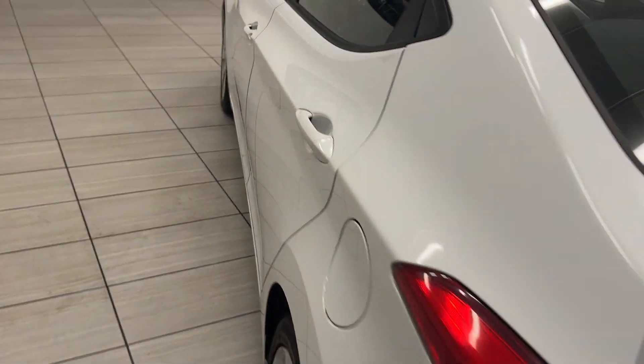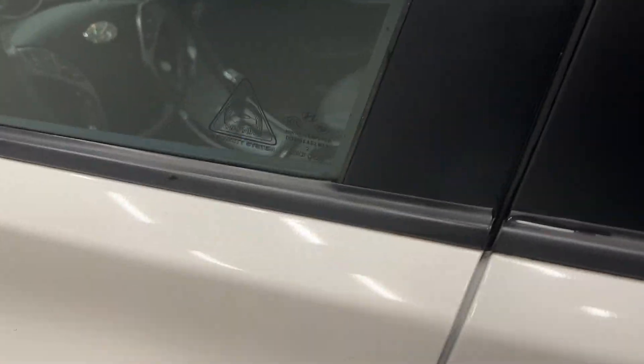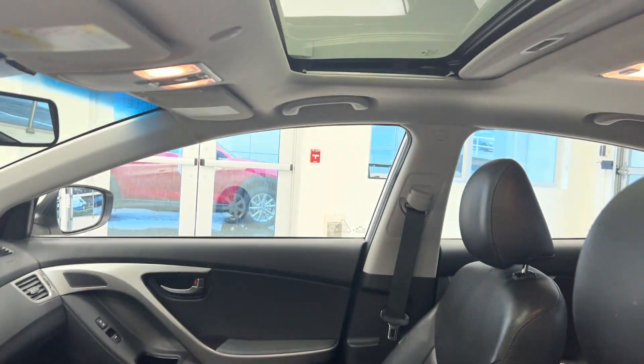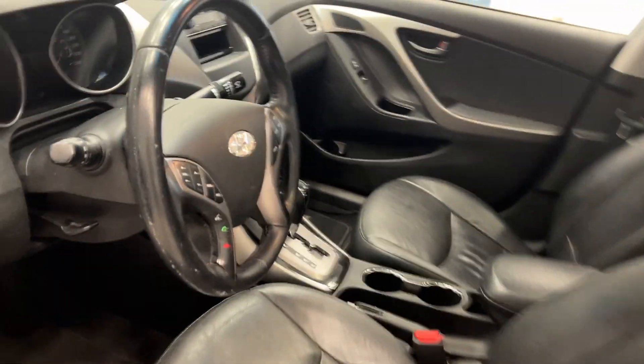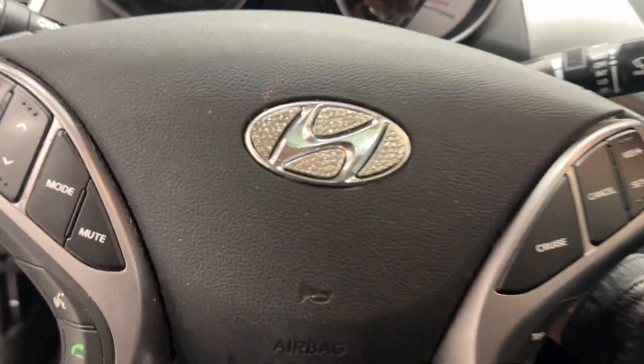We have full leather on the inside, so super easy to keep clean. On top of the leather, we have heated seats in the back, power seats in the front, and a powered sunroof. Leather in the front as well. We have cruise control and Bluetooth connectivity on our steering wheel.